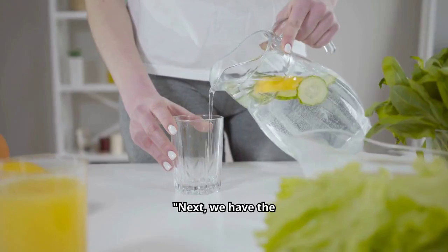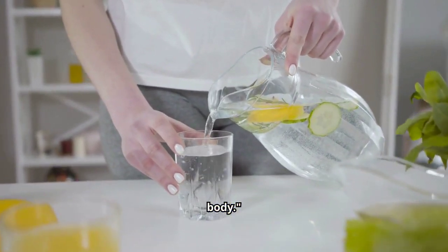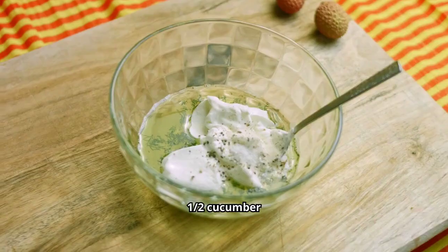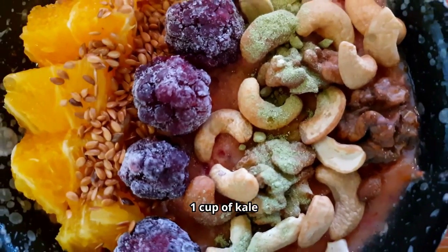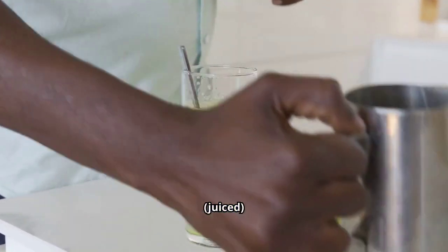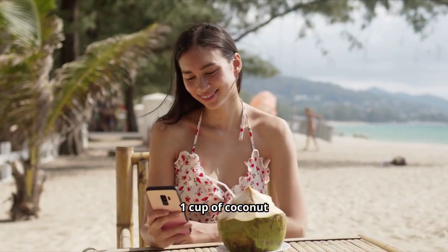Next, we have the Detox Green Smoothie, a refreshing blend that helps cleanse your system while nourishing your body. One green apple, one half cucumber, one cup of kale, one half lemon juiced, half an inch of fresh ginger, and one cup of coconut water.